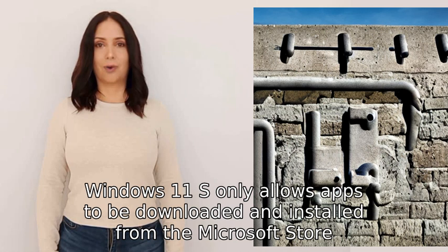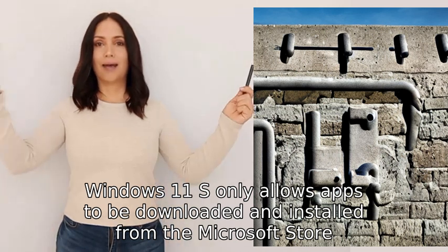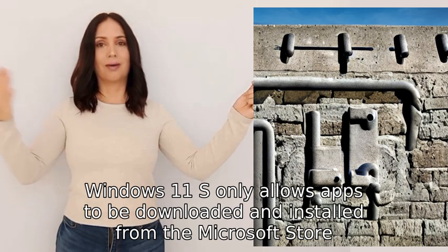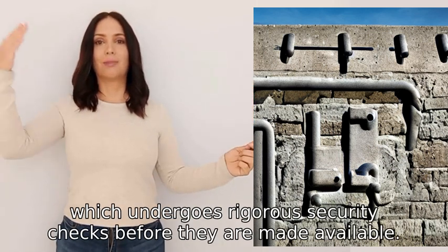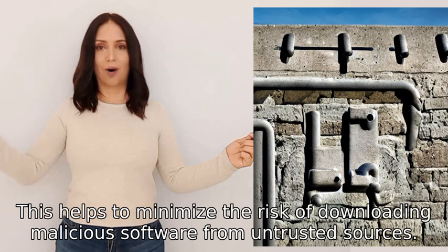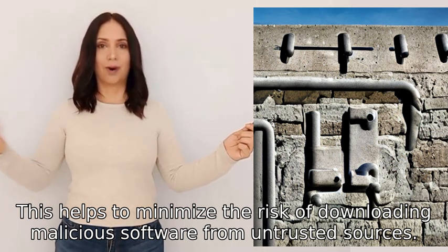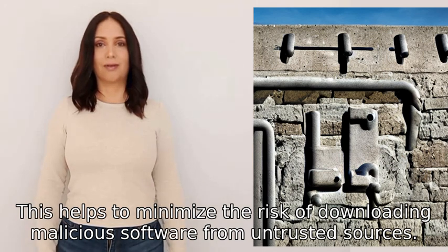Furthermore, Windows 11S only allows apps to be downloaded and installed from the Microsoft Store, which undergoes rigorous security checks before they are made available. This helps to minimize the risk of downloading malicious software from untrusted sources.